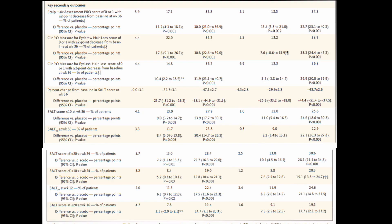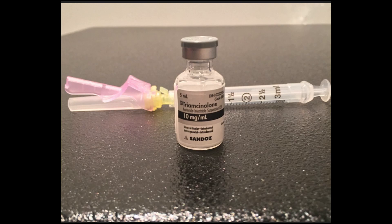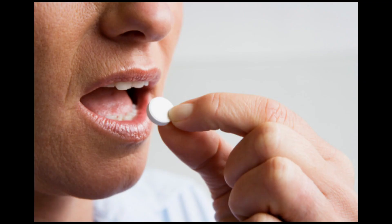Other key secondary outcomes noted by the authors showed that at 36 weeks, both the 2 mg and 4 mg baricitinib groups in both studies achieved significant improvement in hair regrowth on the eyebrows and eyelashes as well. This is a significant point, because current treatments for alopecia areata — such as corticosteroid injections and topicals — could never be applied on the eyelashes, for example, since the eye is very sensitive. Baricitinib as an oral drug may therefore be highly effective in these particular circumstances.